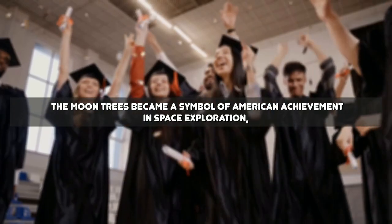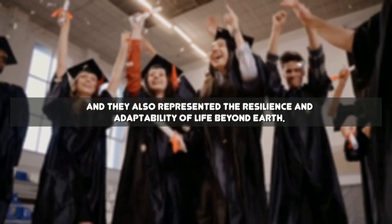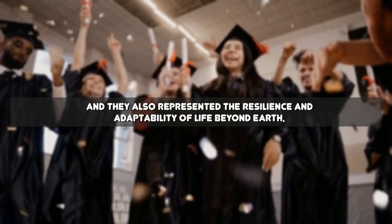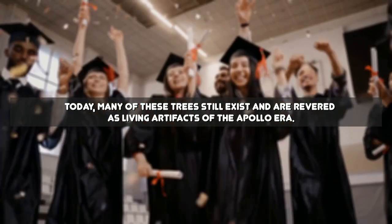The moon trees became a symbol of American achievement in space exploration, and they also represented the resilience and adaptability of life beyond Earth. Today, many of these trees still exist and are revered as living artifacts of the Apollo era.